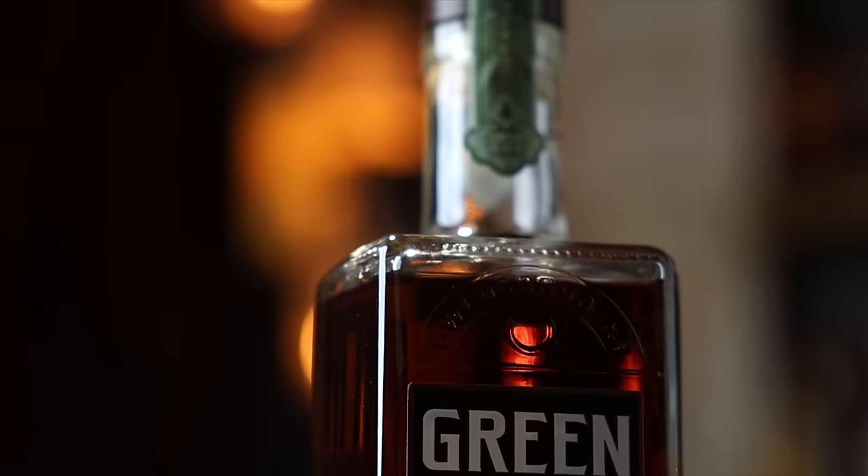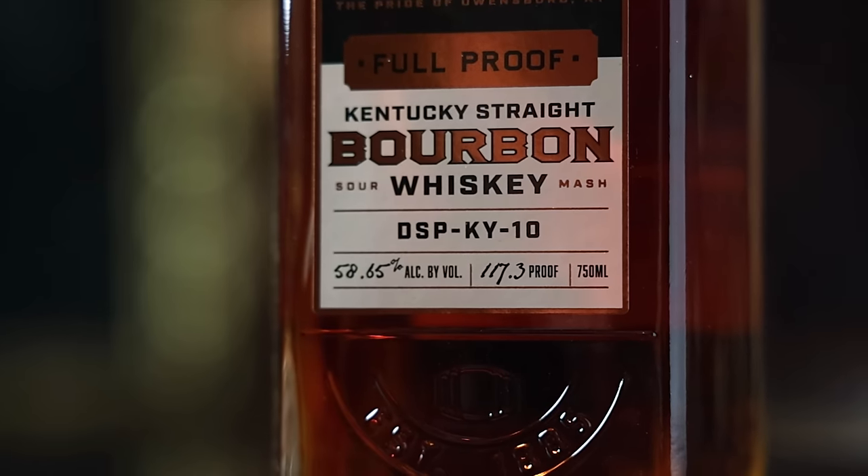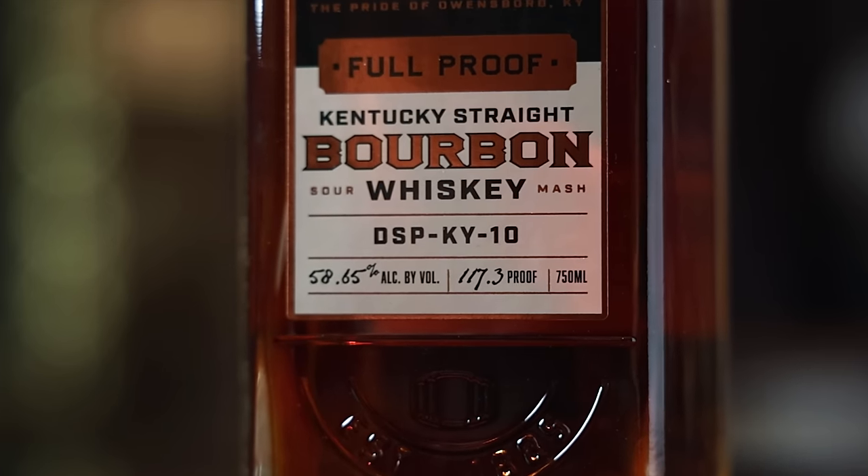This Foolproof is 117.3 proof. MSRP is $49.99 — 50 bucks for a Foolproof blend of five to seven-year. Not bad. Not terrible at all.